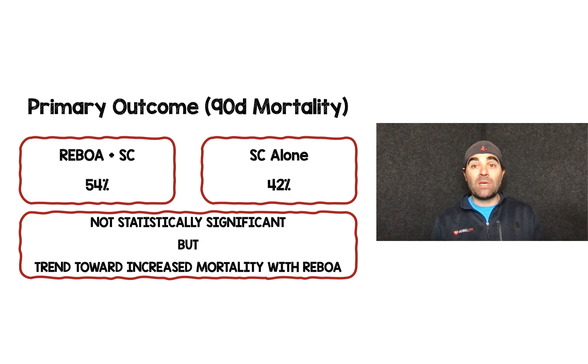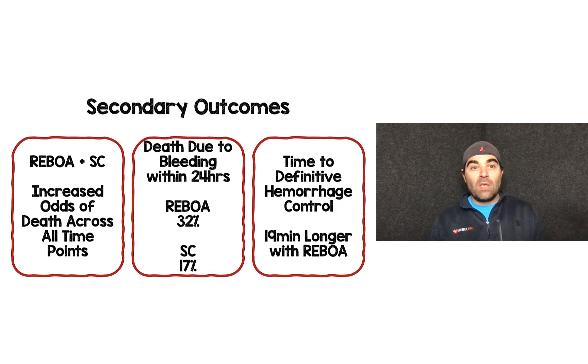The primary outcome of 90-day mortality: REBOA plus standard care was 54%, standard care alone was 42%. This was not statistically significant, but there was a trend toward increased mortality with REBOA. Looking at key secondary outcomes, REBOA plus standard care showed increased odds of death across all time points. Death due to bleeding within 24 hours was higher with REBOA at 32% versus 17% for standard care. Time to definitive hemorrhage control was 19 minutes longer with REBOA.